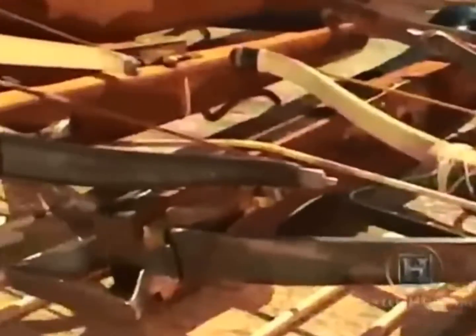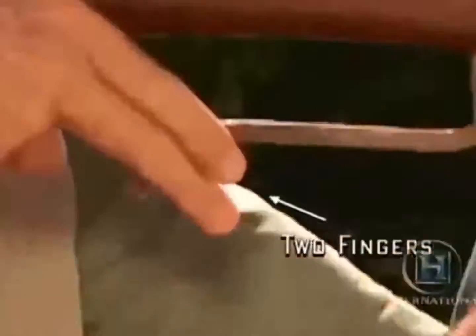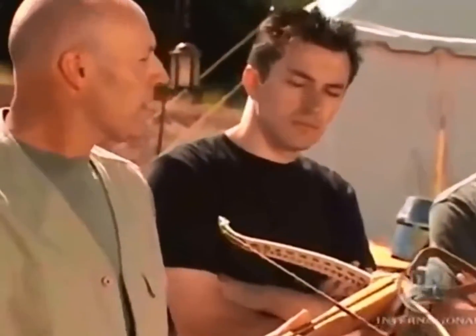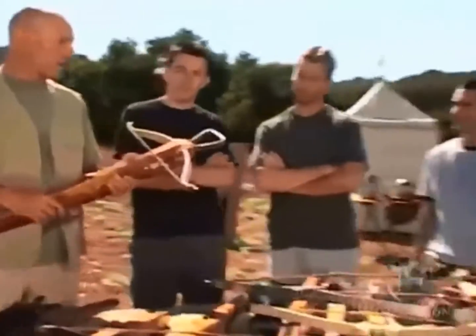You're going to be taught how to use the various types of medieval crossbow, which is where you will need your one eye and two fingers. After that, we'll introduce you to the modern high-tech weapon, and you will compete against each other in a final challenge.